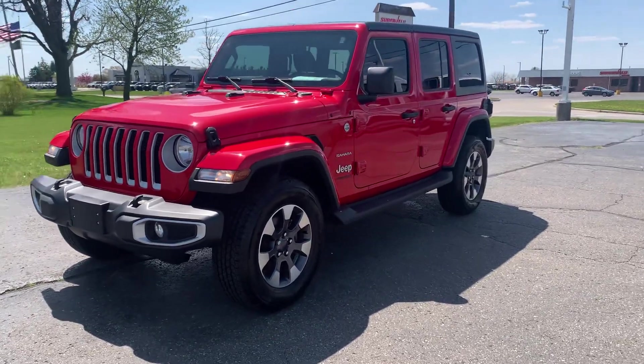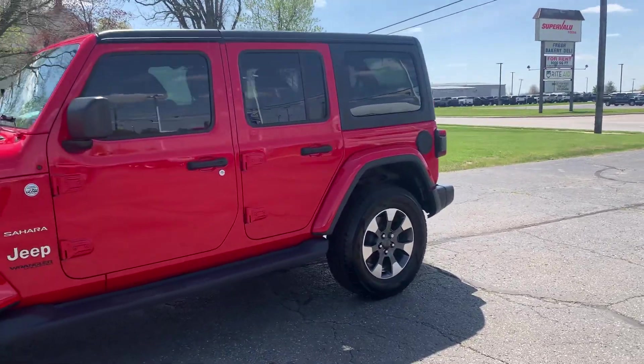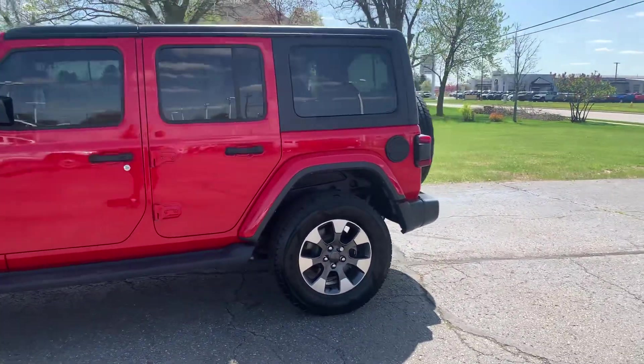Angel here with Terry Henricks Chrysler, going to take you on a quick walk around of this 2021 Jeep Wrangler Unlimited Sahara.